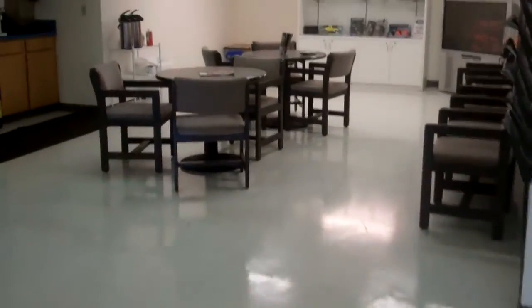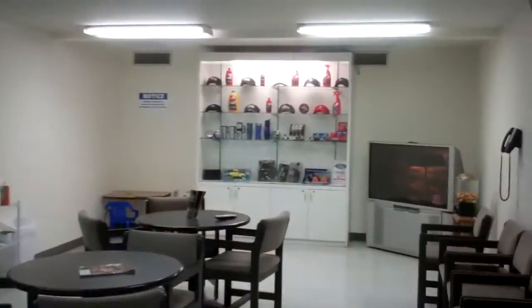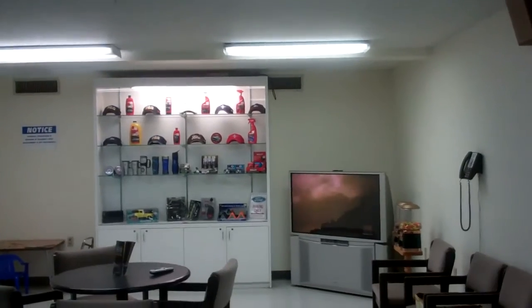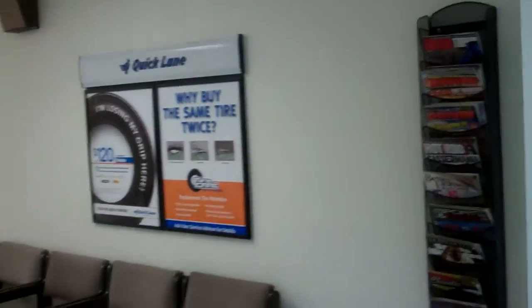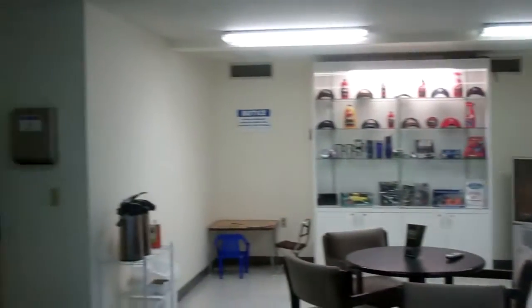Coming into the main service area, right up here is parts and your cash area. As you can see, the floors are done and they look awesome. There's some display work here for the parts department — we'll do more as time progresses. There'll be some remodeling this spring, but this is going to work great.